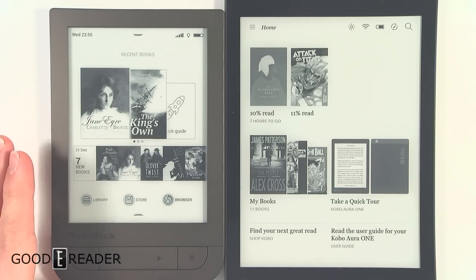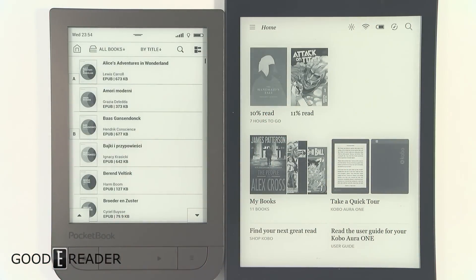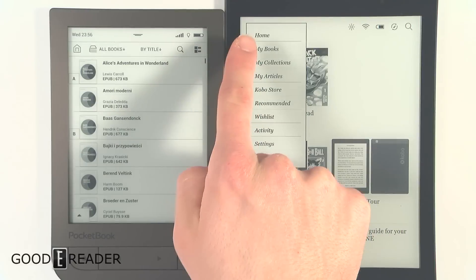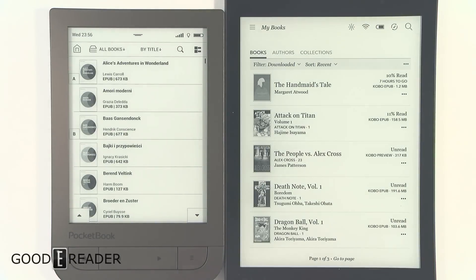The library on the Pocketbook is very easy to access because on your home screen you see 'Library' as one of your three choices. On the Kobo it's a little less obvious — you have some big images and below it in really tiny text it says 'My Books,' or you can tap the corner. So it's not as intuitive as the Pocketbook. Pocketbook also has more options when it comes to your library.